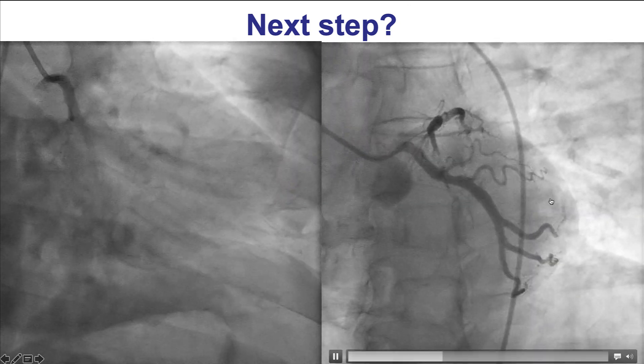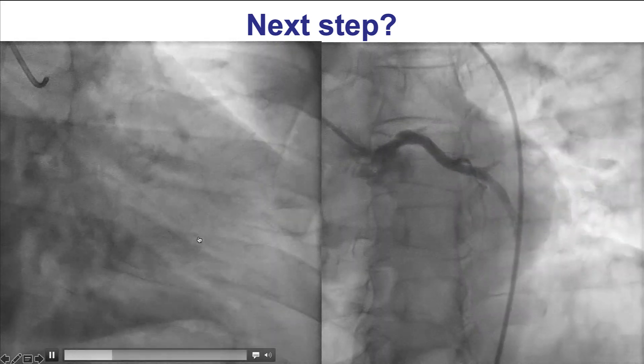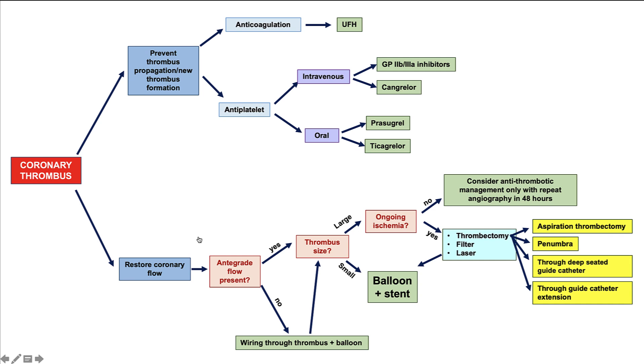The question remains: what is the best treatment for this very large thrombus within the obtuse marginal branch? This is the algorithm for managing thrombus from the Manual of PCI. Management depends on whether there is flow or not. There are measures to prevent propagation of the thrombus — anticoagulation and antiplatelet therapy. This patient received unfractionated heparin and a glycoprotein 2B3A inhibitor, and was also loaded with ticagrelor.